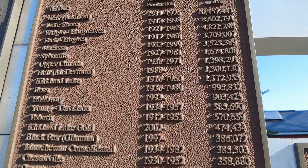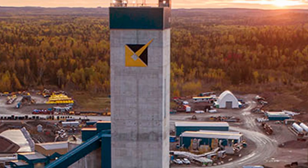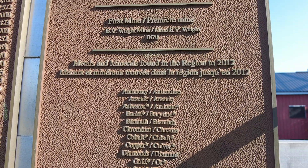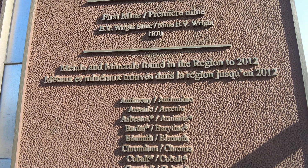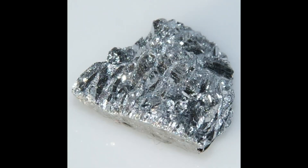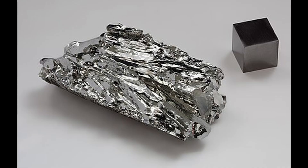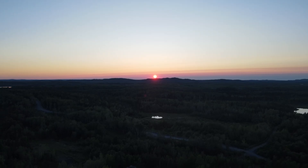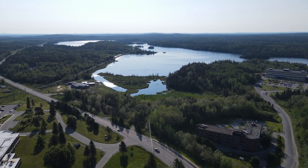These are all the mines in the Kirkland Lake region — the mine name, year, and gold production: Kerr Addison, Lakeshore, Wright Hargraves, Teck Hughes, Micasa, Sylvanite, Upper Canada, Holt, Kirkland Lake, Ross Holloway, Young Davidson, Toburn, Kirkland Lake Gold, Black Fox — total 42,583,205 ounces. First mineral discovery: silver-lead, March 24, 1686, found on the shore of Lake Temiskaming. Many metals and minerals found in the region including antimony, arsenic, asbestos, barite, bismuth, chromium, cobalt, copper, diamonds, gold, iron, lead, limestone, lithium, molybdenum, palladium, platinum, silver, tellurium, titanium, tungsten, and zinc.